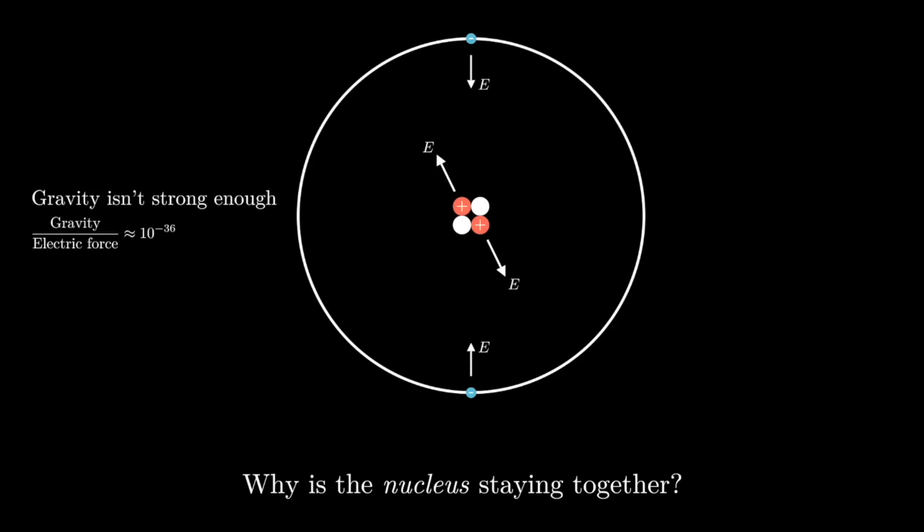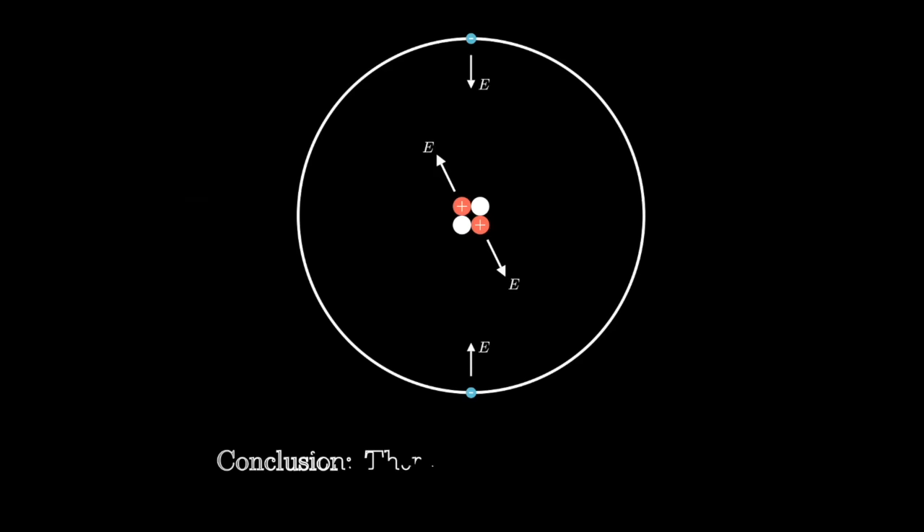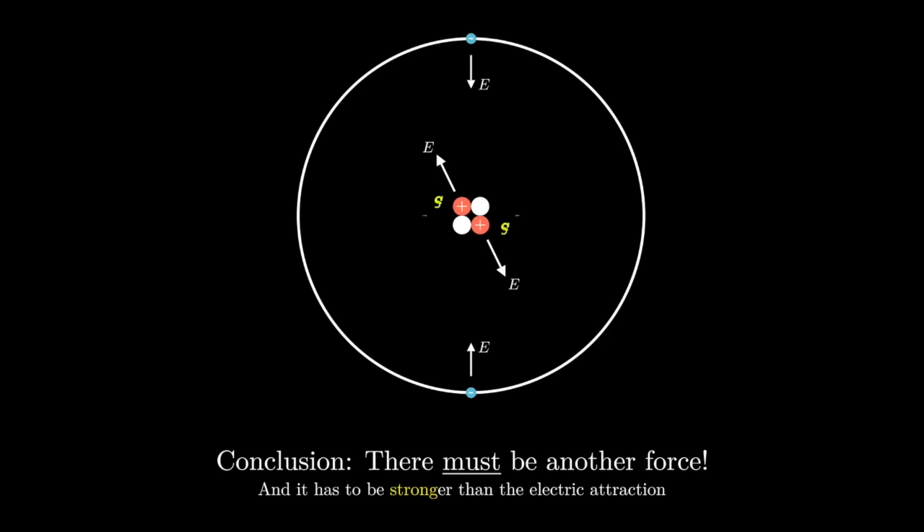From this simple observation, we can conclude that there must be another force — a force stronger than electromagnetism and gravity — and this force is what's holding the nucleus together. We know virtually nothing about this force except that it must be really strong, so let's call it the strong force, which is exactly what physicists did in the 1950s.